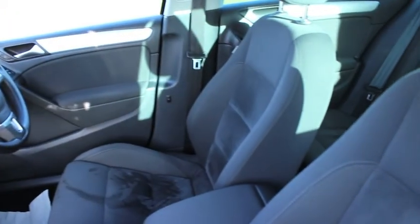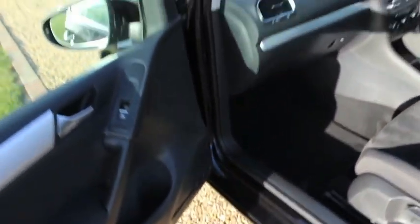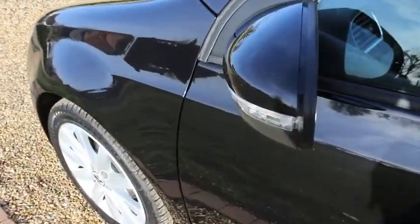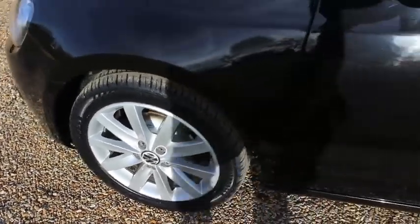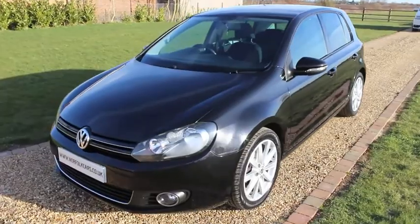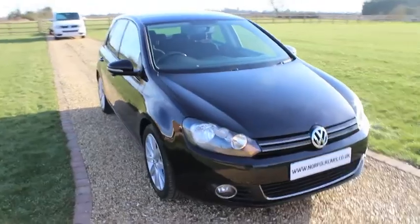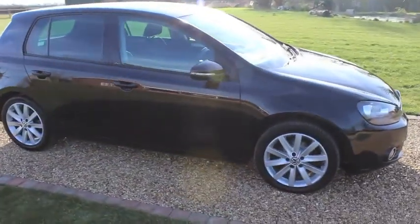The car's got a full service history. It comes with an MOT which runs through until February 2016. The car drives superbly as you would expect from this model, and returns great fuel consumption too. It should make a really good car for somebody.